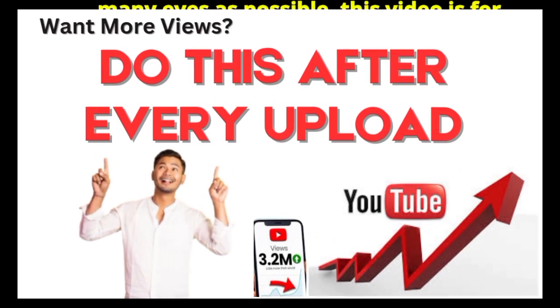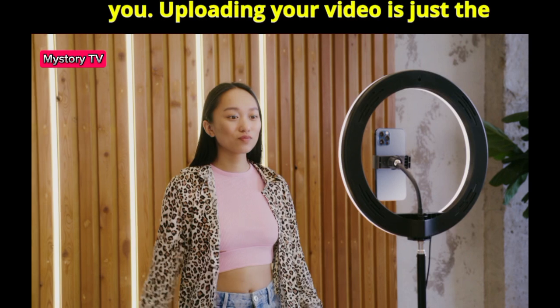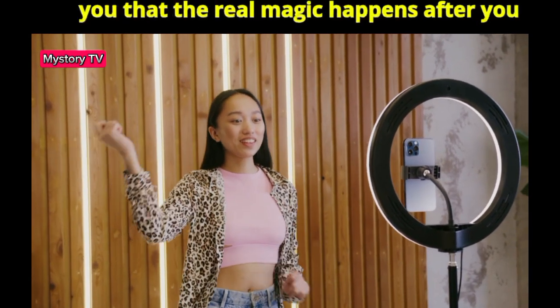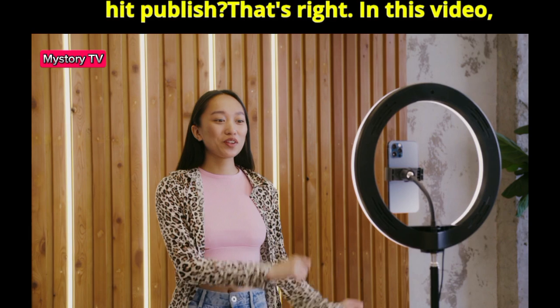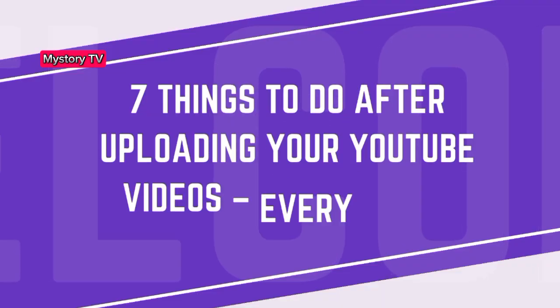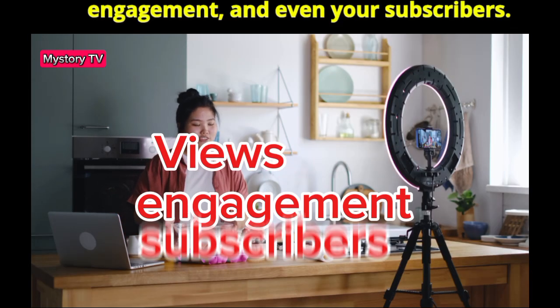If you want your hard work to reach as many eyes as possible, this video is for you. Uploading your video is just the beginning. What if I told you that the real magic happens after you hit publish? In this video, I'm sharing 7 crucial steps you need to take every single time to boost views, engagement, and even your subscribers.